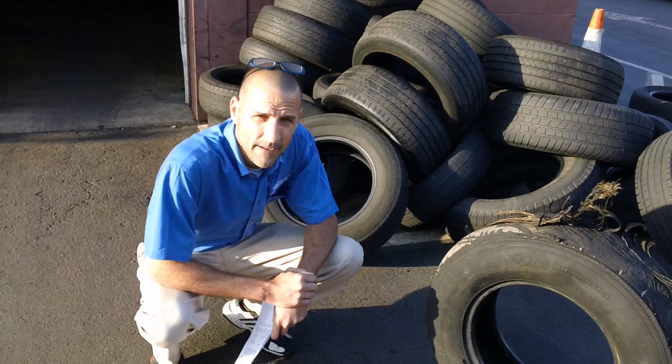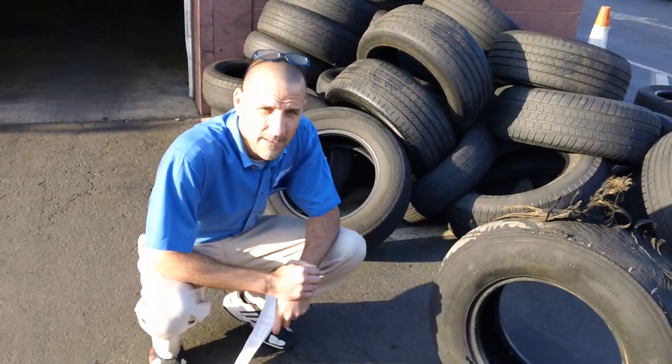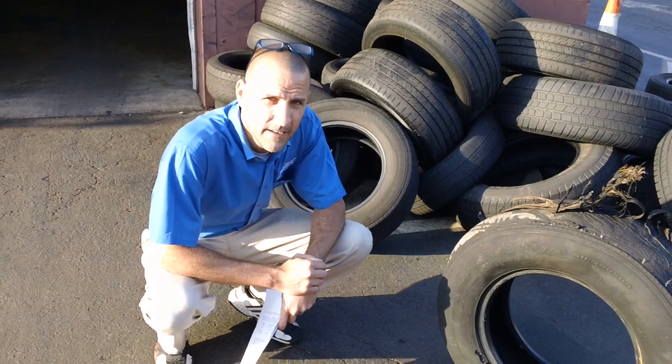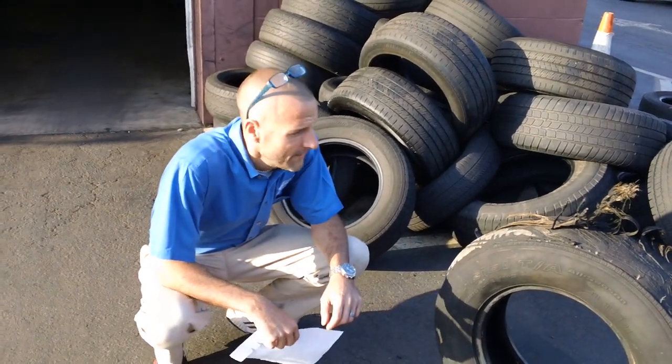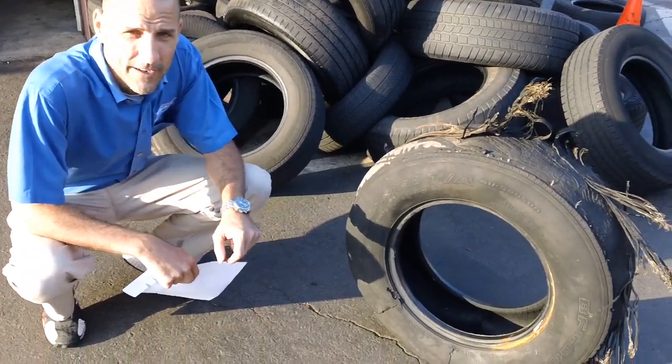Good morning. My name is Alan. I'm with GNC Tire and Auto Service here in Chantilly, Virginia. The purpose of this video is to inform the consumer of a BF Goodrich light truck recall.